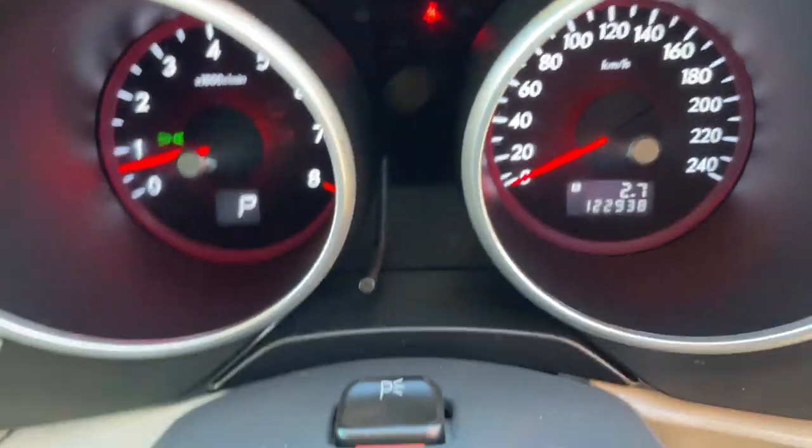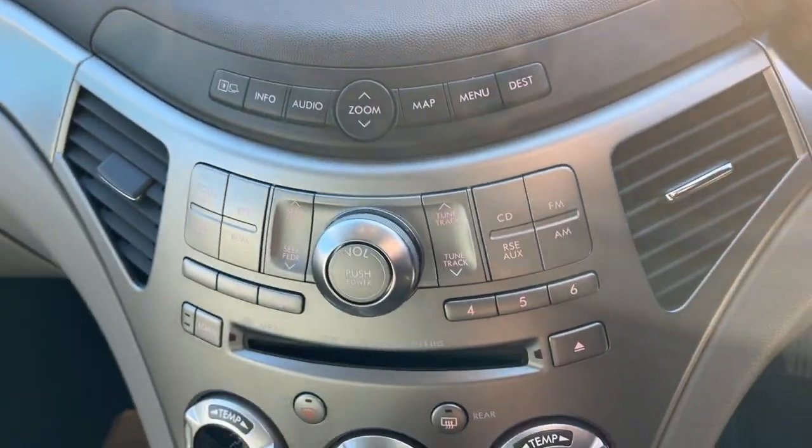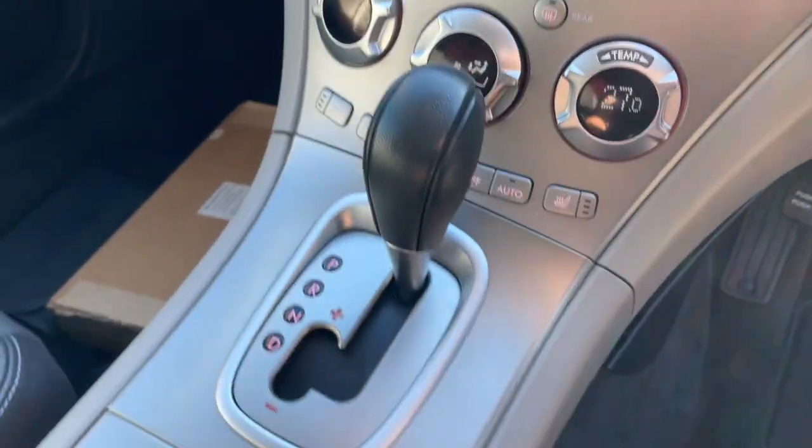There's your odometer at 122,000. It does have satellite navigation, radio, dual zone climate air conditioning, heated seats, and of course it's automatic. The interior seat trim is leather.